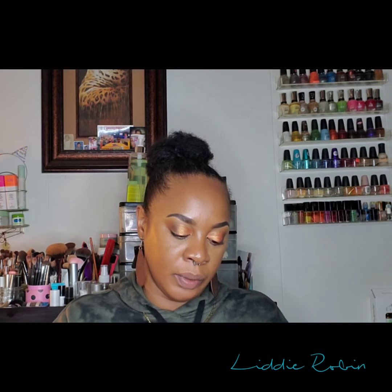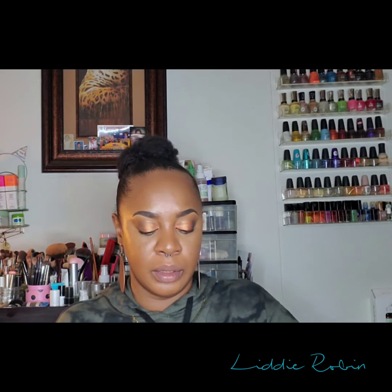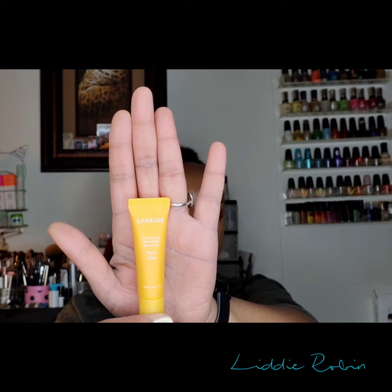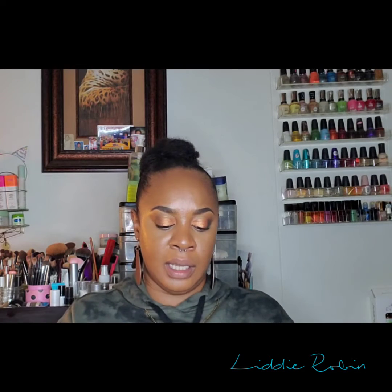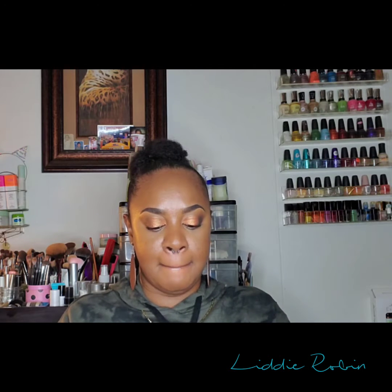The next thing I got is still from Laneige — it's the Lip Glowy Balm and I got it in peach. I love these balms; I already have the grape one and I think a strawberry or pink one too. The packaging is an orangey-yellow and the balm actually goes on clear. I'm going to put some on so you can see how good it is. These are $17 a piece; the sleeping mask is $22, but during the sale I got 15% off so I saved some coins. It does smell like peach, though it doesn't taste like it.